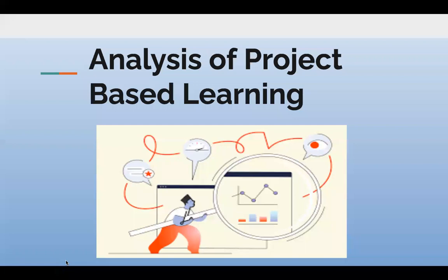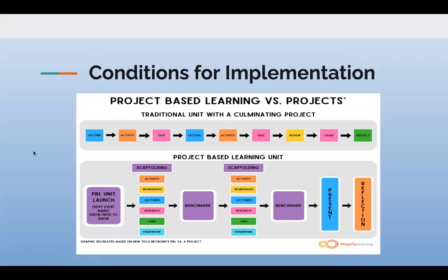And that leads us to the analysis of project-based learning — what do we think about it? What are some of the pros and cons? What are the conditions for implementation? And the role of technology. Here in this infographic, we can see some of the conditions.